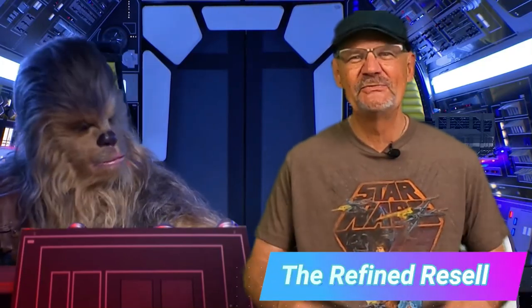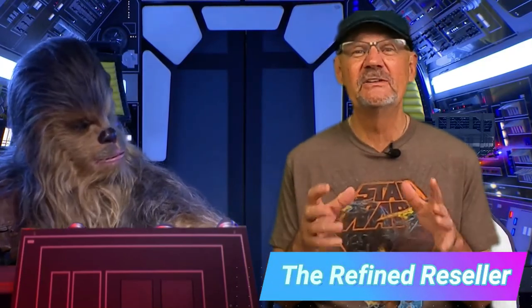It's the Refine Reseller. Thank you for tuning into my YouTube channel — I really do appreciate it. And Chewy, thanks so much for the ride on the Millennium Falcon.